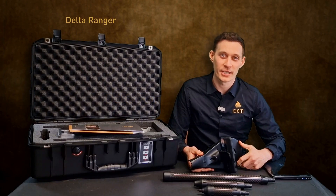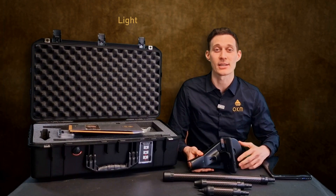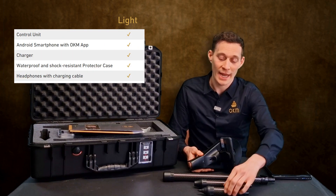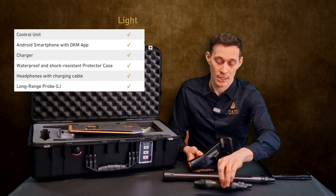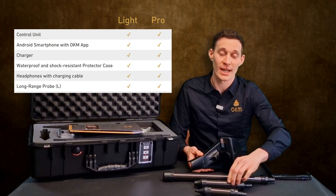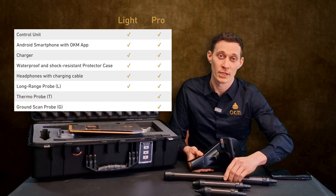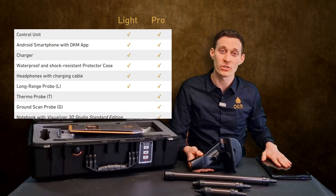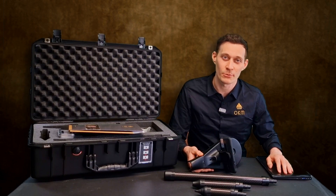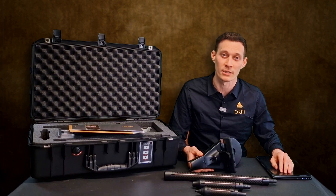We offer the Delta Ranger in two different packages: Delta Ranger Lite and Delta Ranger Professional. In the Delta Ranger Lite package, we only have the Long Range Probe. If you purchase the Delta Ranger Professional package, we also have the Thermo Probe as well as the 3D Ground Scan Probe. You will also receive the Windows Notebook including the Software Visualizer 3D Studio. For more information, please reach out to us here in Altenburg or our distribution partners globally.